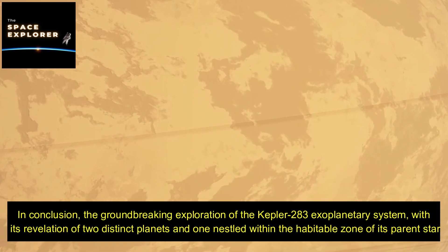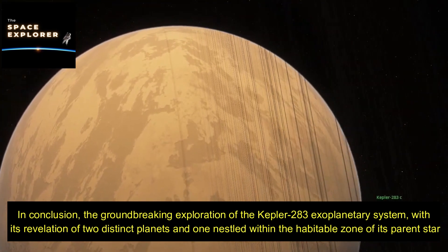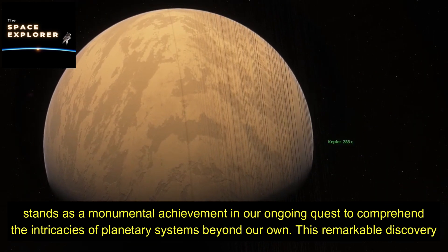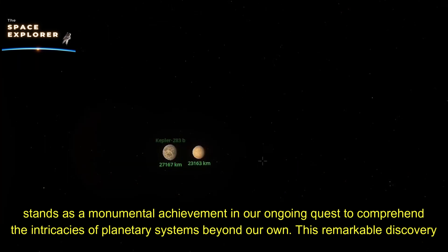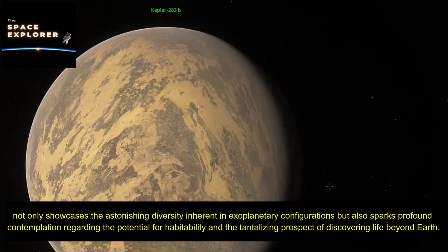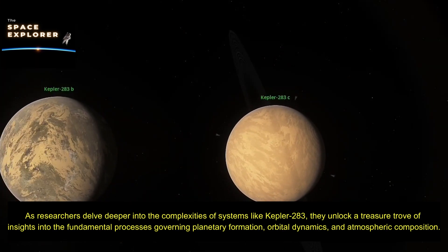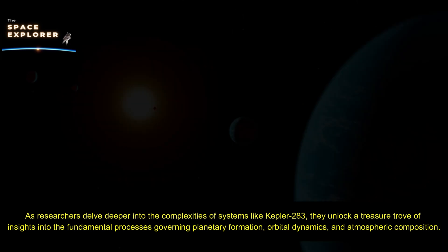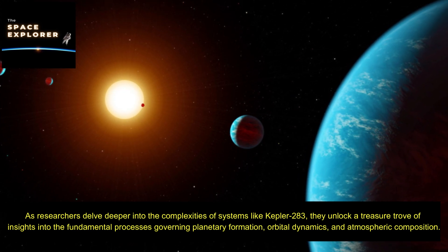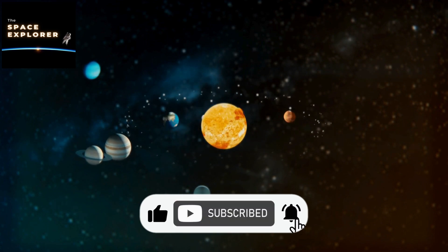In conclusion, the groundbreaking exploration of the Kepler 283 exoplanetary system, with its revelation of two distinct planets — one nestled within the habitable zone of its parent star — stands as a monumental achievement in our ongoing quest to comprehend planetary systems beyond our own. This remarkable discovery showcases the astonishing diversity inherent in exoplanetary configurations and sparks profound contemplation regarding the potential for habitability and the tantalizing prospect of discovering life beyond Earth. As researchers delve deeper into systems like Kepler 283, they unlock insights into planetary formation, orbital dynamics, and atmospheric composition.